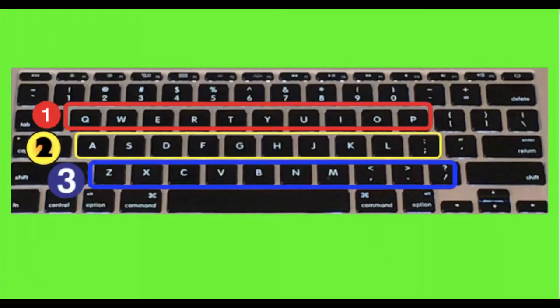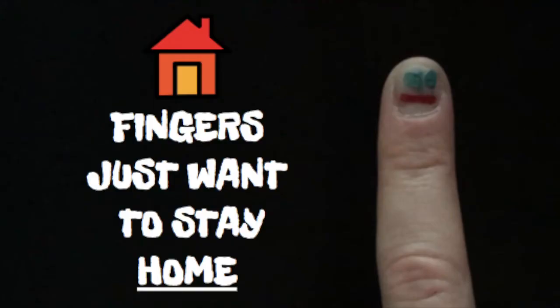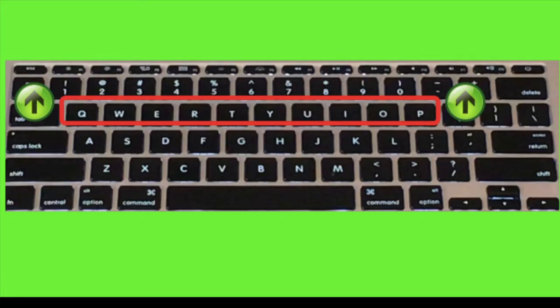Every row of letters on the keyboard has its own name. This middle row is called the home row. It's called the home row because that's where your fingers always stay — it's like the home for your fingers on the keyboard. Fingers just want to stay home!